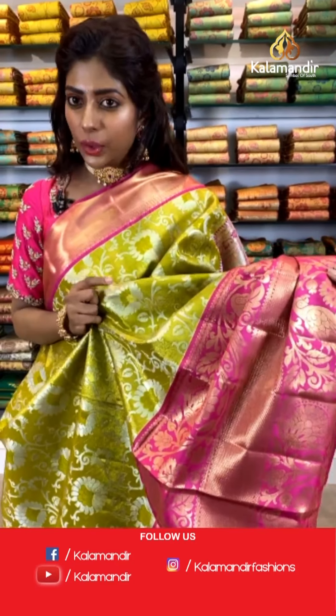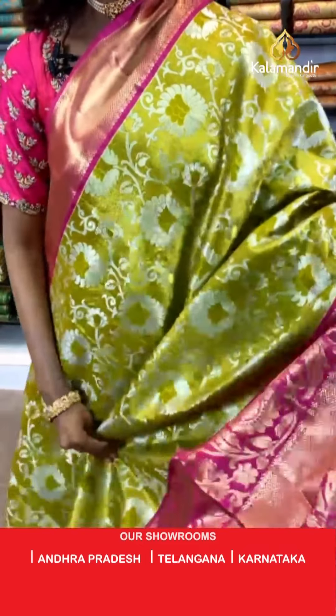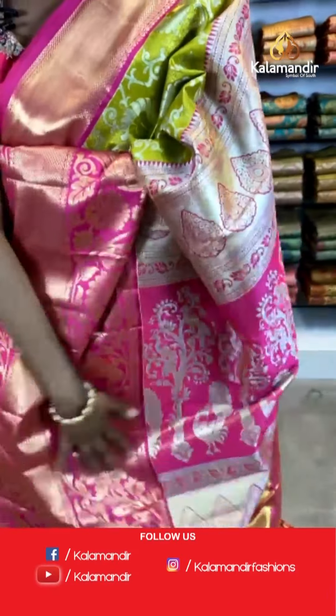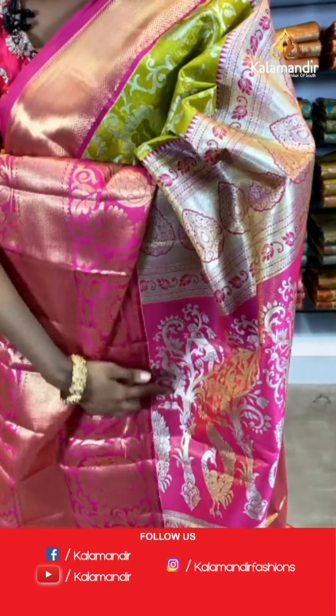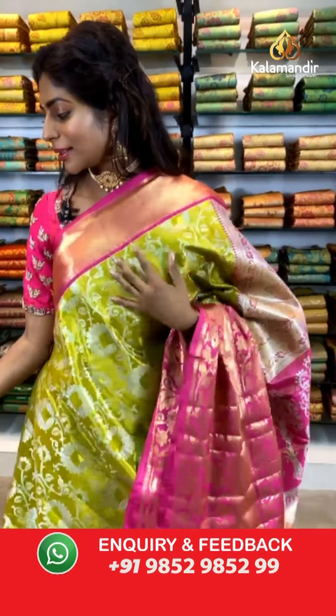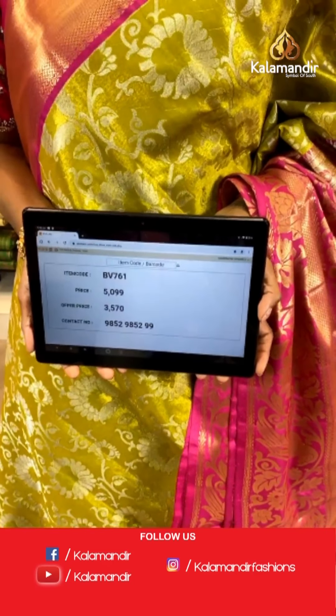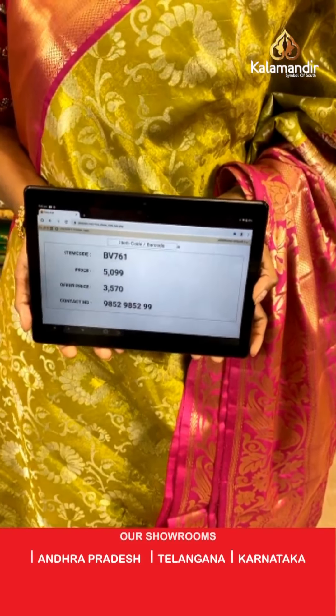Thank you so much for all your comments — we are watching all of them. This bright green color saree has flowers and leaf print with a thin silver thread work. The borders are contrasting pink with beautiful peacock print. The pallu is very vibrant and beautiful. The blouse is contrasting with a pink color border. Item code BV761, price is 5099 and the offer price is 3570 only.